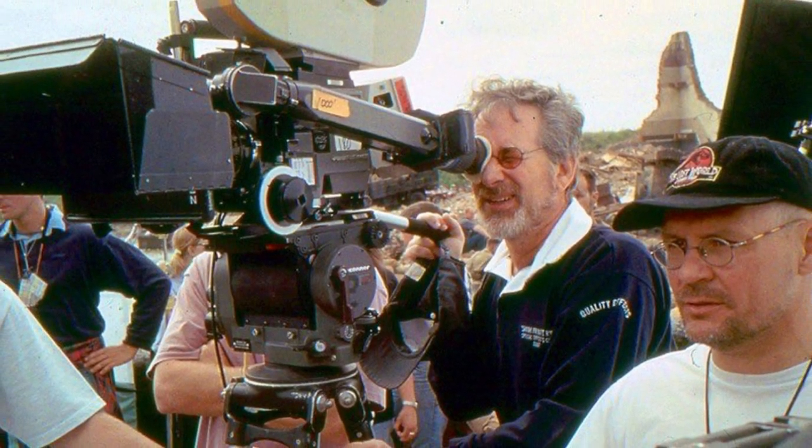Directed by Steven Spielberg and shot by his cinematic partner, the great Janusz Kaminski, Saving Private Ryan can be defined as a lighthouse case study reference to the highest level of moviemaking — a masterpiece of editing, camera movement, sound design, SFX, and more.